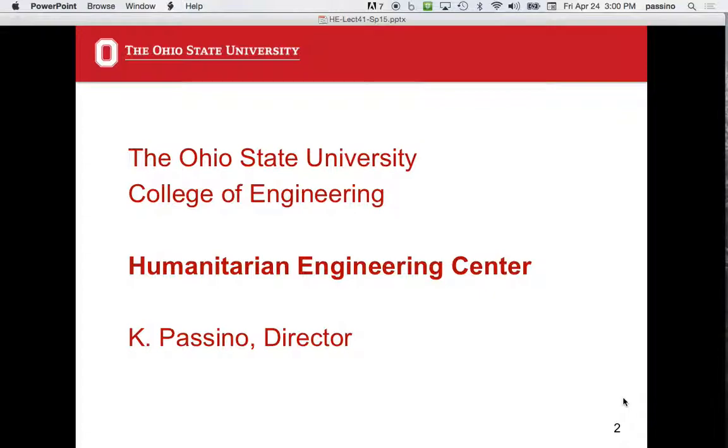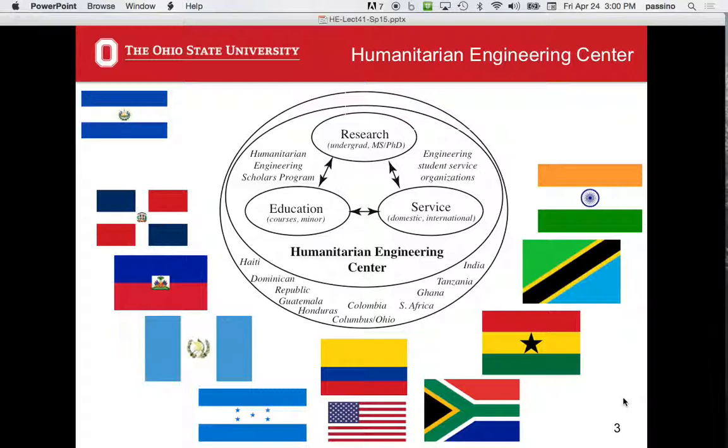We're going to start with the Humanitarian Engineering Center, which was established last June here at Ohio State, College of Engineering. This single slide explains the whole thing. We've got the traditional three areas of what happens in a university: research, education, and service. Under research, you might have undergraduate research, but also master's theses and PhD dissertations. This is going on in the Humanitarian Engineering Center.